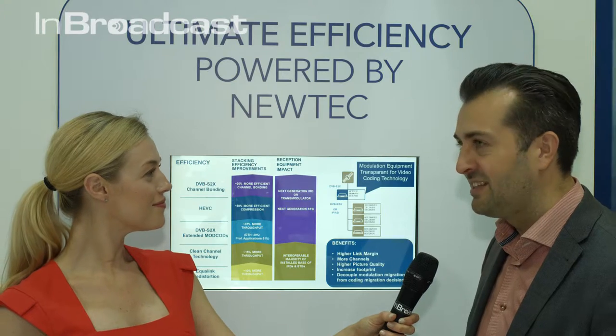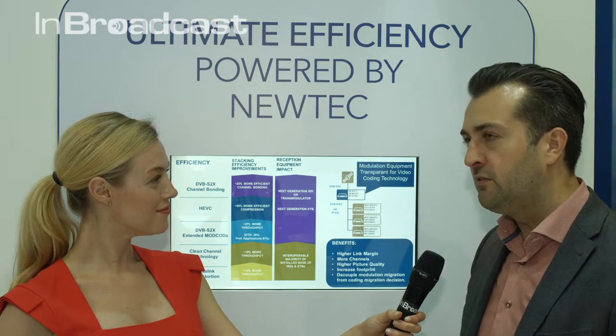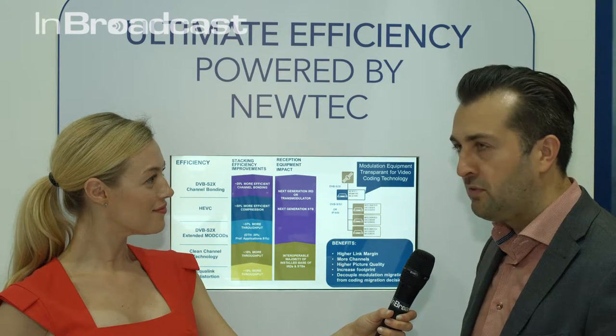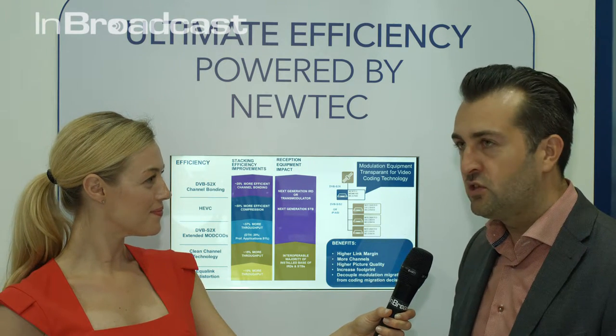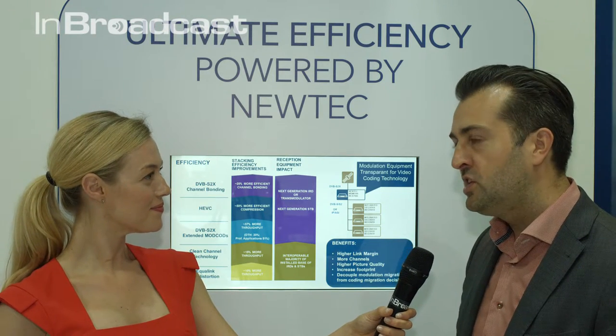On top of DVB-S2X, a typical combination that we will see is HEVC — highly efficient video coding that is truly revolutionary. It's the next step up from MPEG-4. We see a potential of 50% improvement in compression with HEVC.